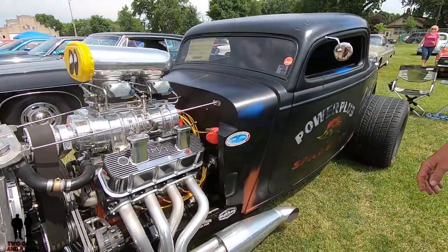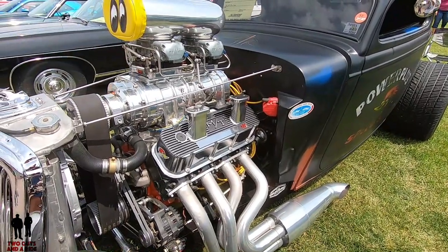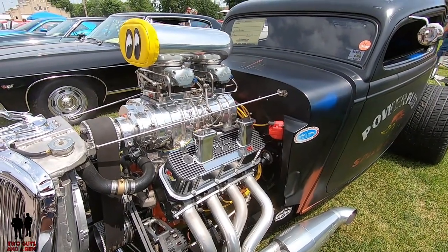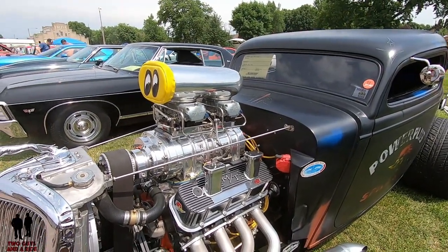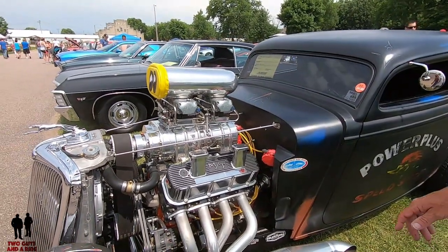It's just based on the 454 — a Chevy Mark IV 454, bored to 470, stroked to 498, with an 871 blower. Demon carbs. You went with dual four-barrel carbs instead of fuel injection — why is that? Just like the old-school look, and I know carburetors. I don't know fuel injection.